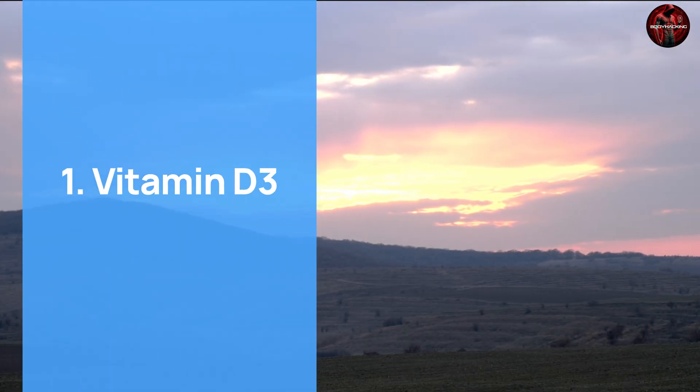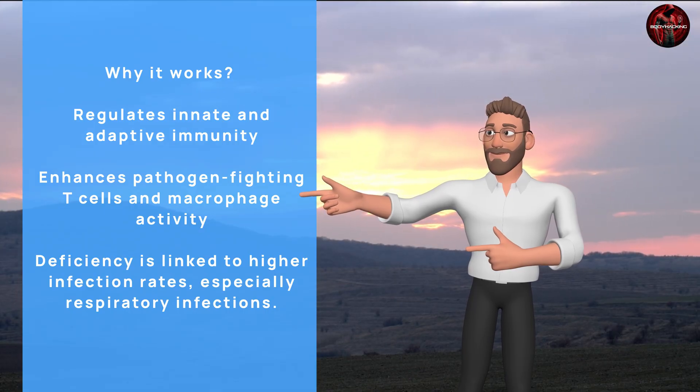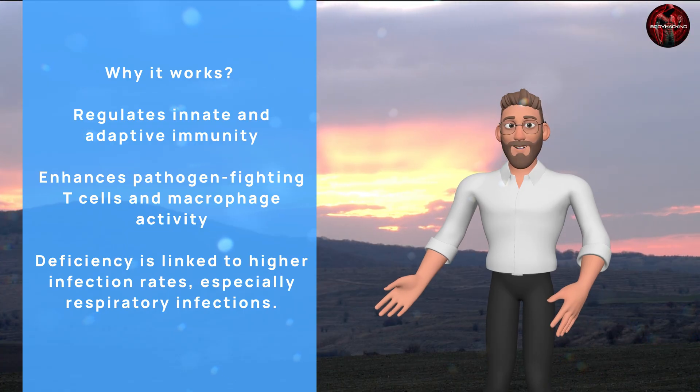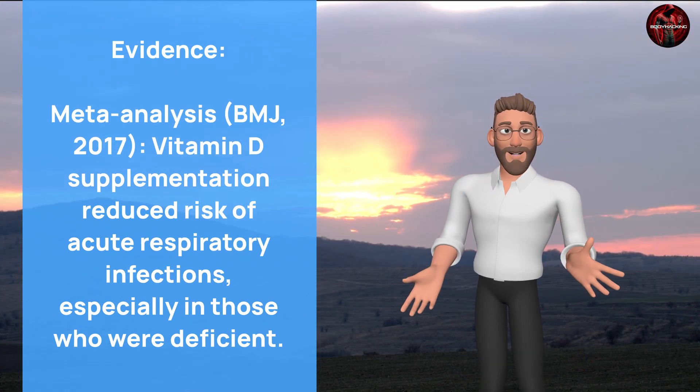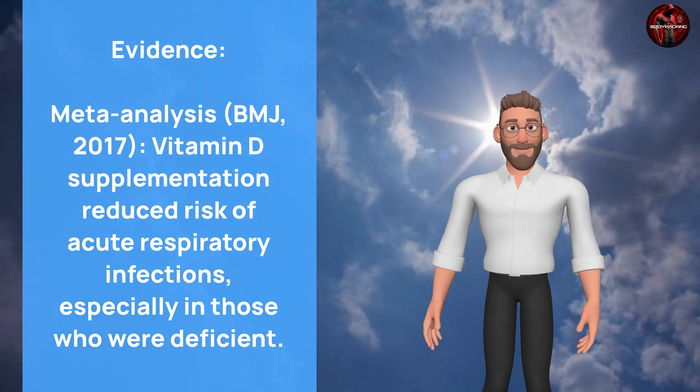Vitamin D3 regulates innate and adaptive immunity, enhances pathogen-fighting T-cells and macrophage activity. Deficiency is linked to higher infection rates, especially respiratory infections. Vitamin D supplementation has been shown to reduce the risk of acute respiratory infections, especially in those who are deficient.